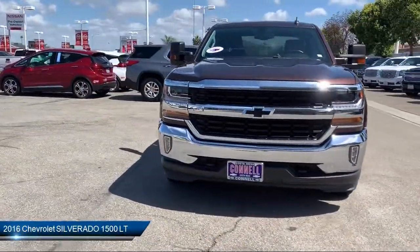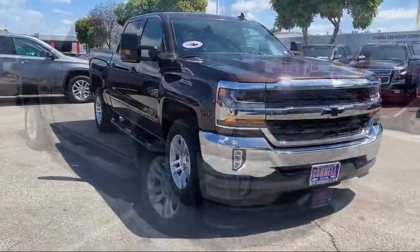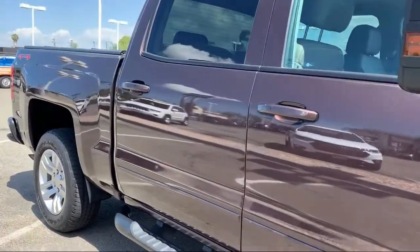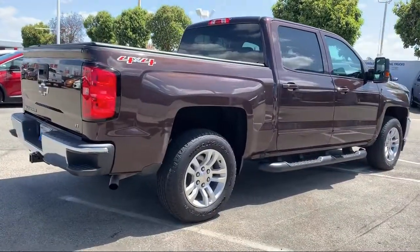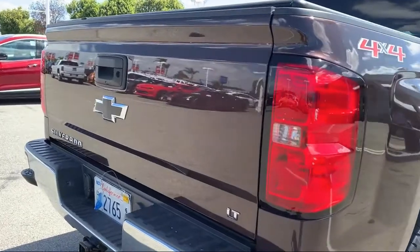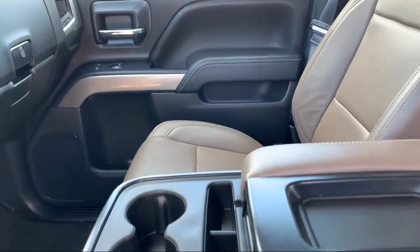It comes equipped with stability control, Bluetooth smartphone integration, navigation from telematics, MP3 player, power outside mirrors, privacy glass, leather-wrapped steering wheel, steering wheel controls, keyless entry, four-wheel drive, and has less than 25,000 miles on the odometer.